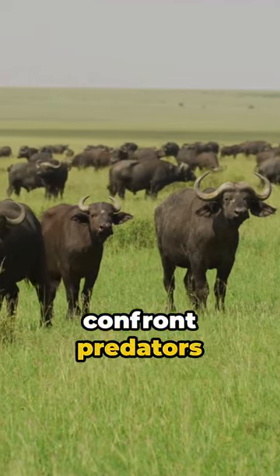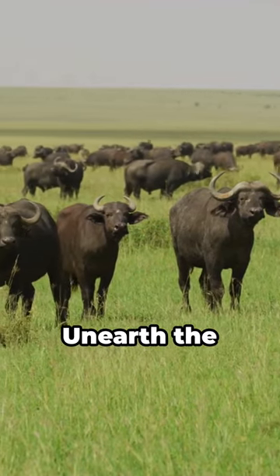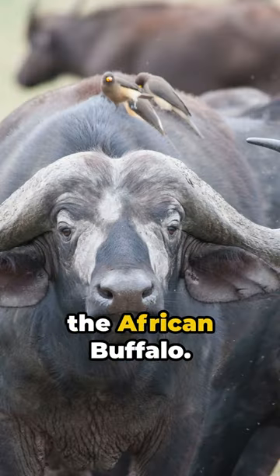Fearless, they confront predators like lions and Nile crocodiles, circling around threatened herd members with horns ready. Unearth the fascinating world of the African buffalo.